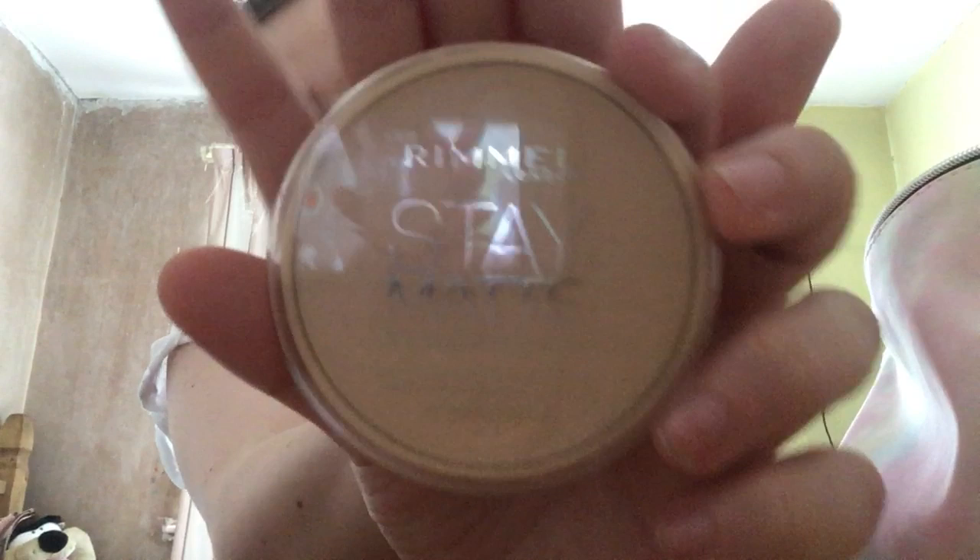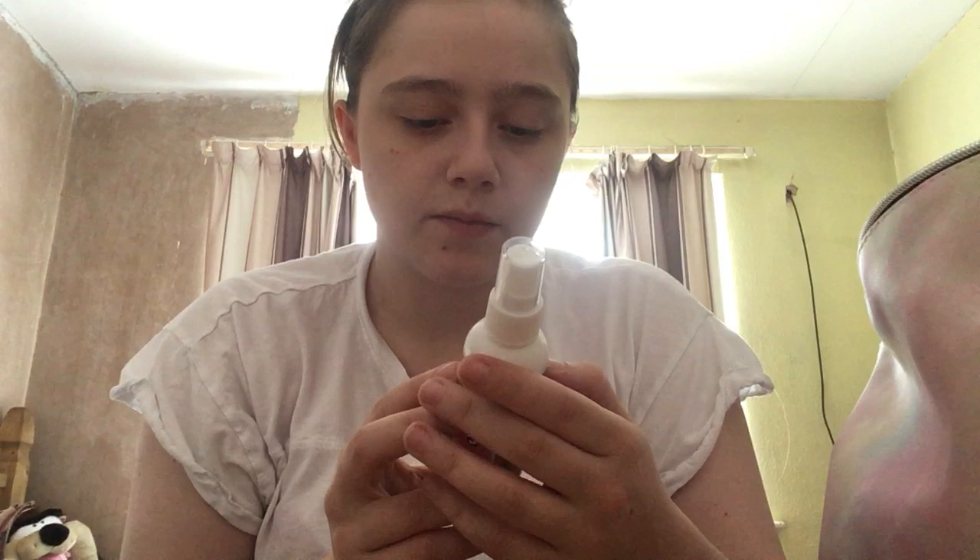Then we have this Rimmel London Stain Matte Powder, I got this from The Look. Then I got this Sun Kissed Perfect Fix Plus Makeup Setting Spray, I got this from The Look — I can't remember how much this was but I got it in the 001 transparent shade.